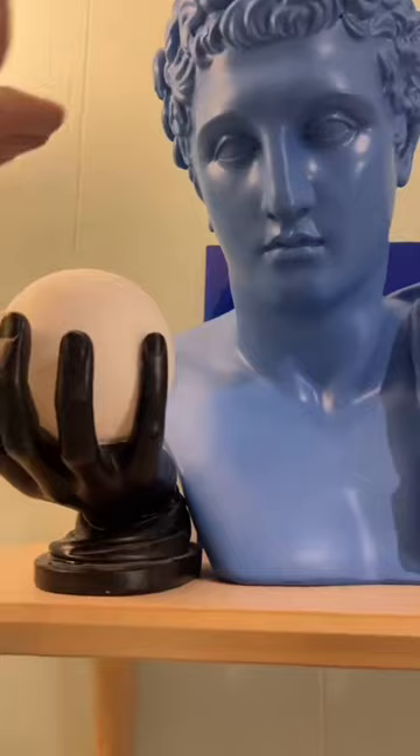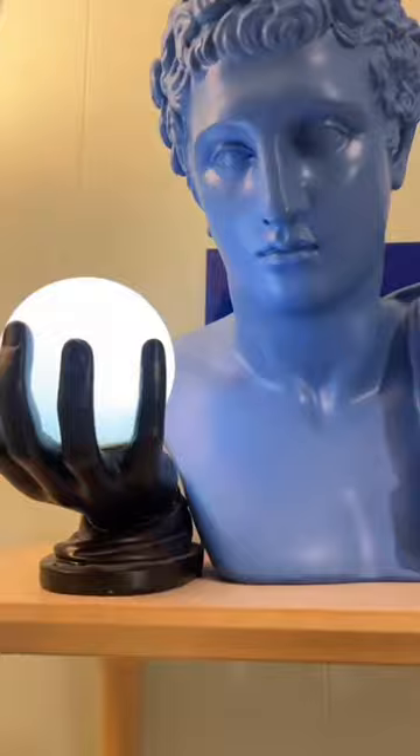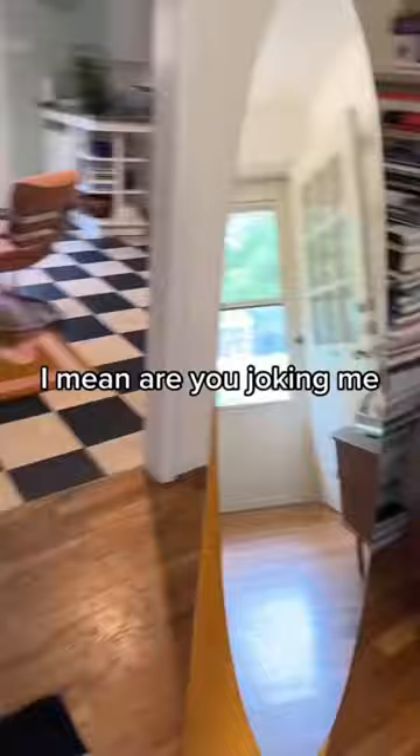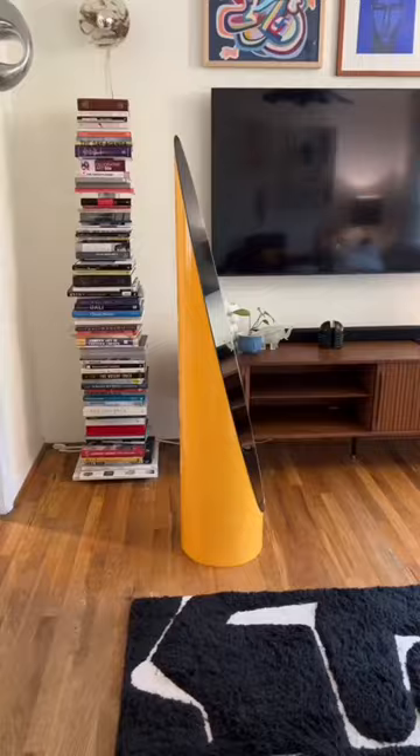If you're not following Ryan already, you absolutely should. Not only does he have fabulous things to look at in his house, like this crazy floor mirror that I've never seen anything like before.